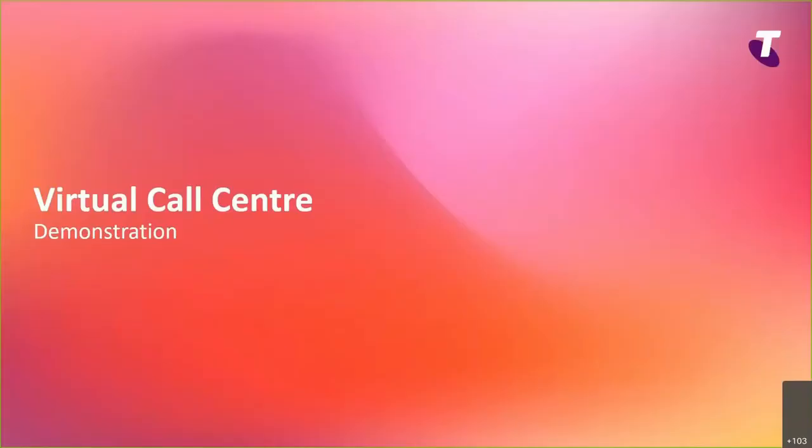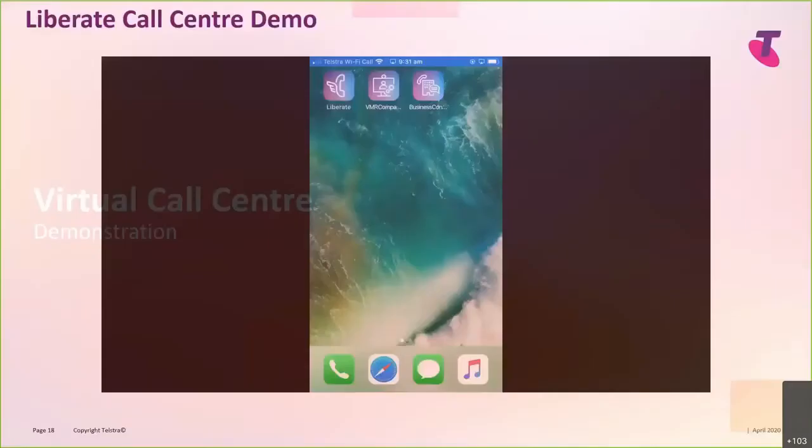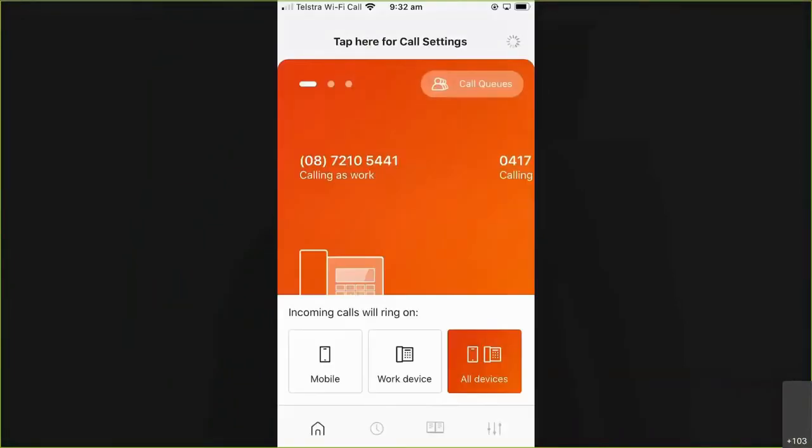What we're going to do now is just run through a little demonstration around how that's going to look for an end user. We've already shown you the Liberate app, but this is what the experience would look like for somebody who is running a virtual call centre and using mobiles as the answer points. We have deployed quite a number of these recently for customers where they're purely just using mobiles, Liberate, and the Tippett call centre to push out that call centre capability out of the office for people working from home.